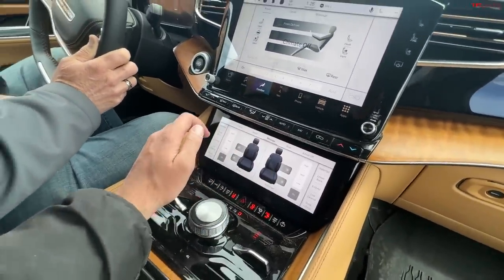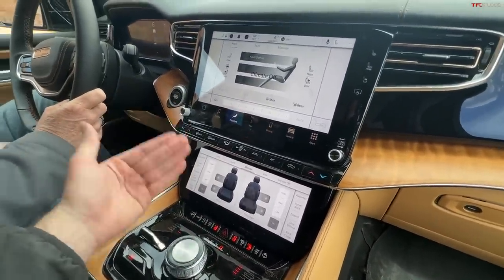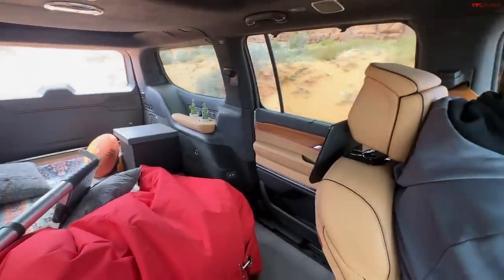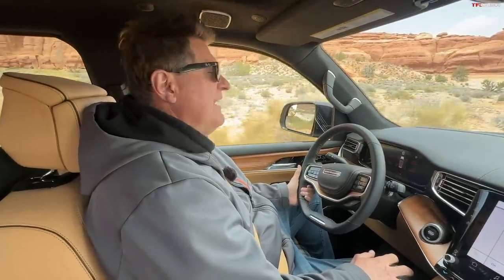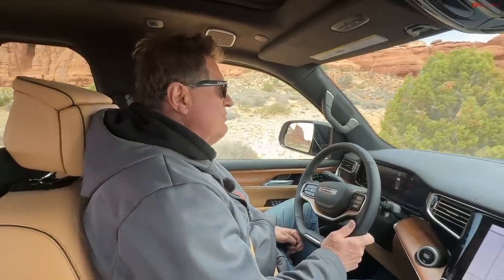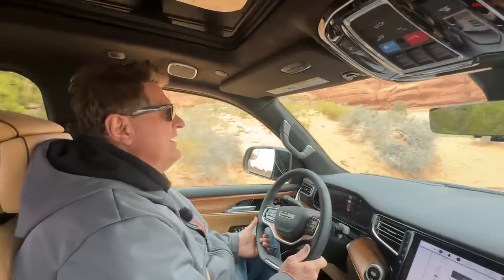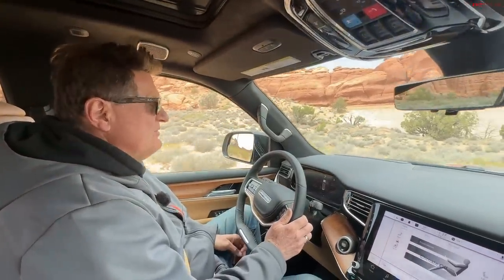We've got massaging seats — this has got to be one of the only vehicles ever equipped with massaging seats and 35-inch tall tires. What we don't have is a rear seat. They took out the rear of this vehicle to build a little lounge area complete with plants, room for you, your loved one, and your dogs, because this is such a giant vehicle.